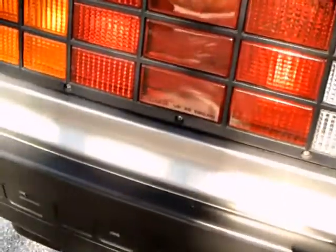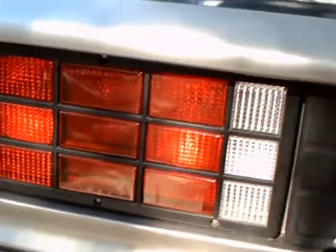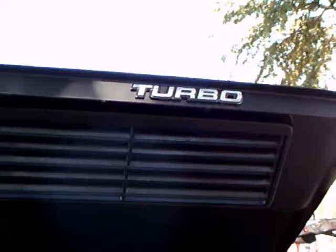Very large tail lamps. There's the turbo sticker on the back.